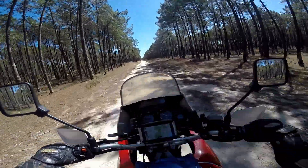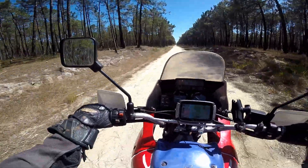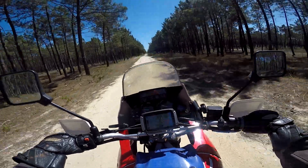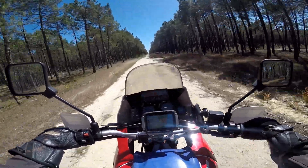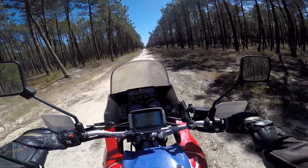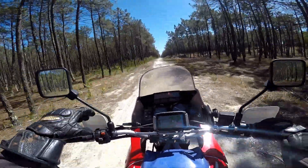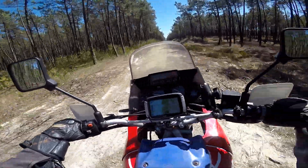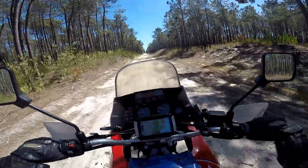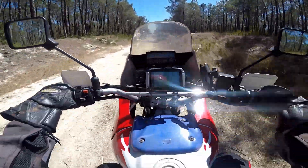Even in this sort of stuff it seems okay, but if you're not paying attention you can just go into a little bit of a sandy area and your front will just wash out. That's why riding off-road, even like this sort of stuff, you always have to pay attention. You can't always tune out and use autopilot like you do on a road.